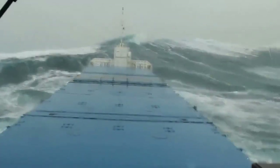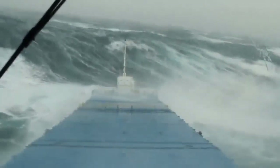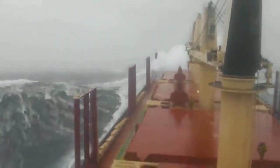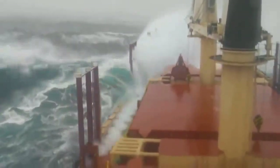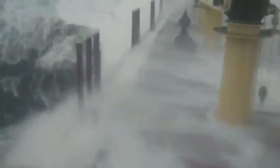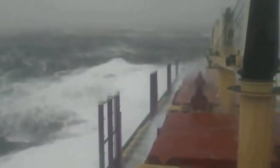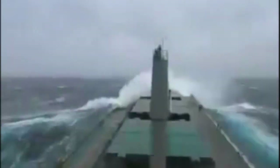Case studies of bulk carrier ships navigating through powerful waves provide valuable insights into the challenges faced by these vessels in extreme weather conditions. These real-life examples showcase the resilience and skill of the crews as they navigate through turbulent seas to deliver essential cargo. One such case study involves a bulk carrier ship caught in a severe storm off the coast of Cape Horn. Despite facing massive waves and strong winds, the crew managed to steer the ship safely through the rough waters, ensuring that the cargo reached its destination on time.